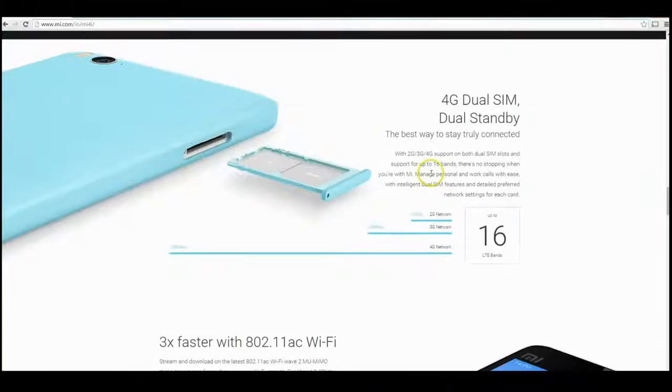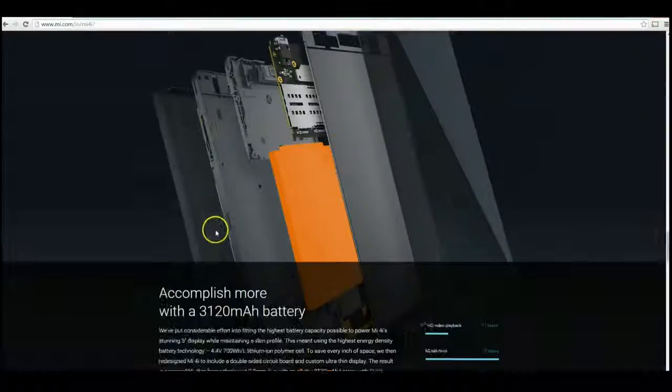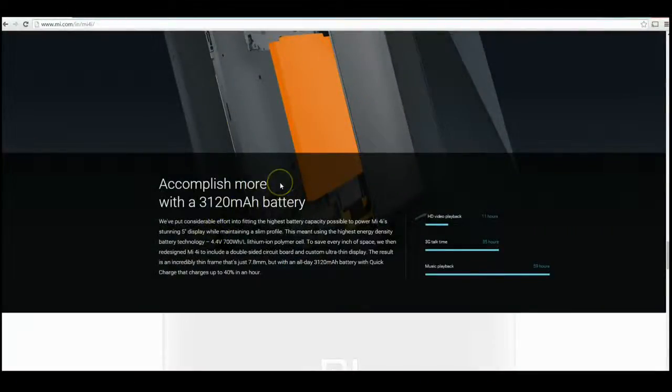You're getting 4G dual SIM capability as well as the latest Wi-Fi AC standard and Bluetooth 4.1 Low Energy. That battery looks absolutely fantastic given that it's a five-inch display.